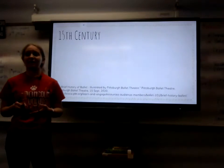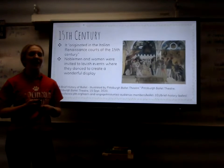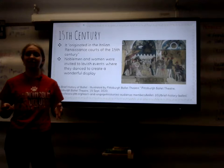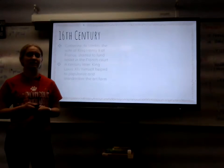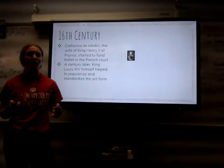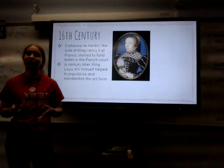Ballet has been around for many centuries. It originated in the Italian Renaissance courts of the 15th century, as stated by PBT.org. Noblemen and women were invited to lavish events where they danced the night away to create a wonderful display. Moving on to the 16th century, Catherine de Médicis, the wife of King Henry II of France, started to fund ballet in French courts. She was heavily involved with the program and led to its popularization.